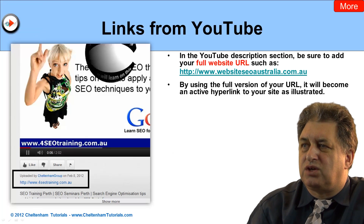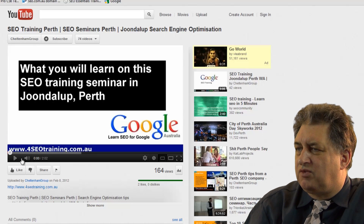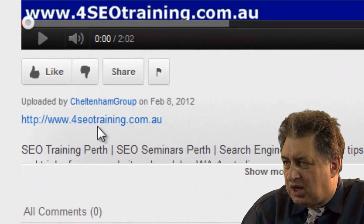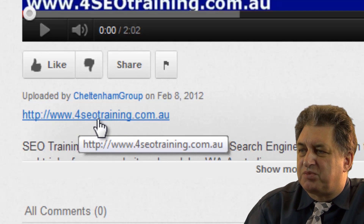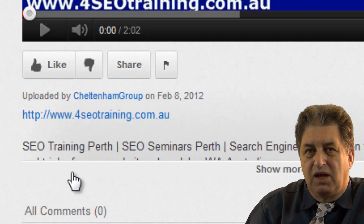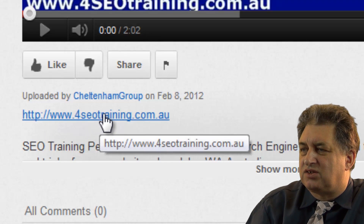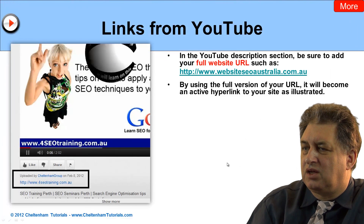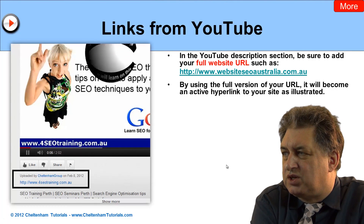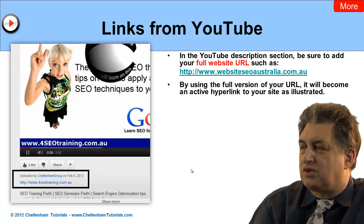If we fire up YouTube — in this particular case, we've loaded a video within YouTube, and as you can see in the description area underneath, there is a clickable link. A lot of people either put no links in, or just put a link that starts with www. But if you type in the full URL, which is http colon forward slash forward slash etc., if I click on this, it fires up the website. That's the value of using the entire complete URL in your YouTube description — it's clickable and links back to your own website. It still has a nofollow tag from YouTube unfortunately, but you do have the clickable link.